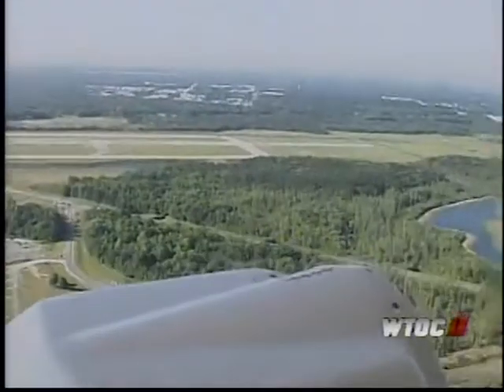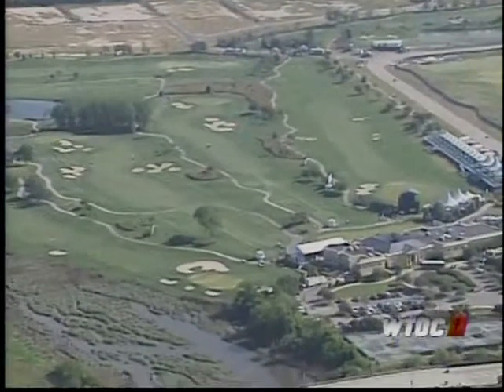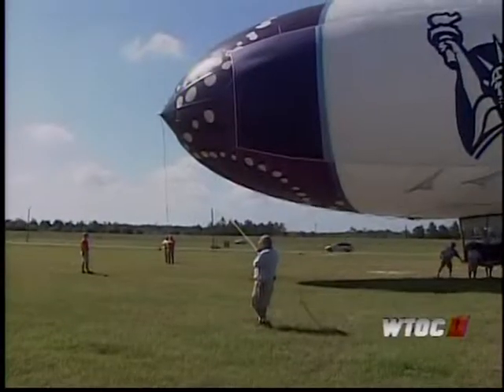But to get that perspective, it takes a lot of work. It's pretty challenging to fly golf — I'd say it's probably the most challenging flying that I do. The blimp doesn't have a wing. It has a huge balloon, which we call an envelope, that's filled with helium.